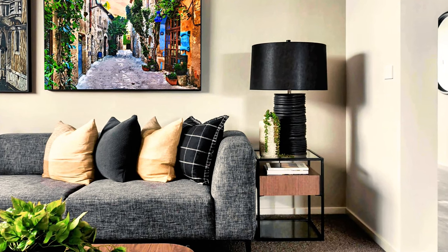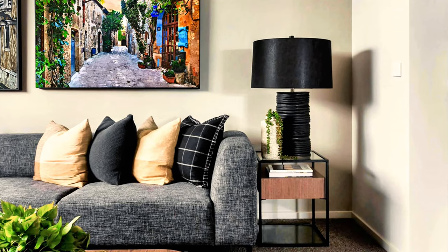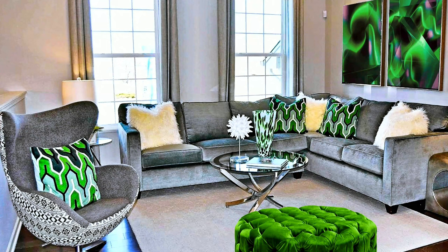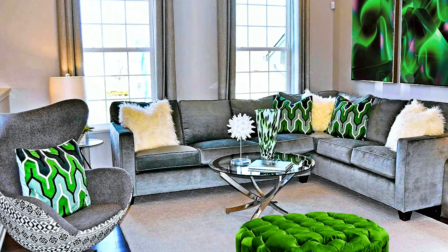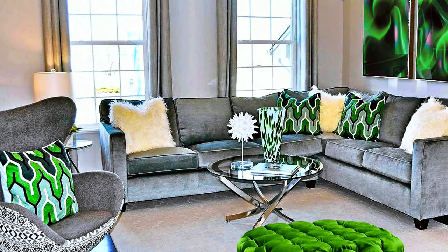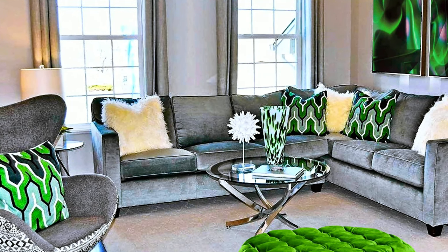An idea that works for sure and brings freshness into the living room interior is to place two almost identical paintings. In this way you will get the same effect as a single large painting, but without overpowering the room decor with the visual value of the artwork.